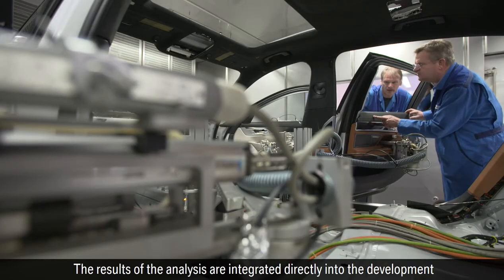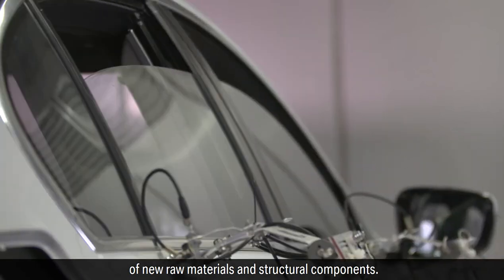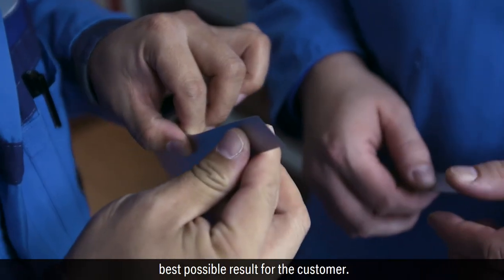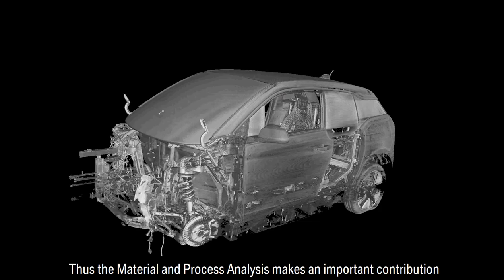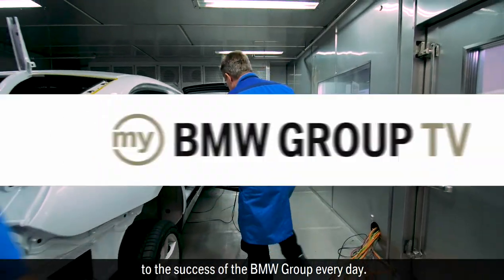At the same time, employees intensively exchange with the development and production departments. The results of the analysis are integrated directly into the development of new raw materials and structural components. That saves time and costs in the end and leads to the best possible result for the customer. Thus, the Material and Process Analysis makes an important contribution to the success of the BMW Group every day.